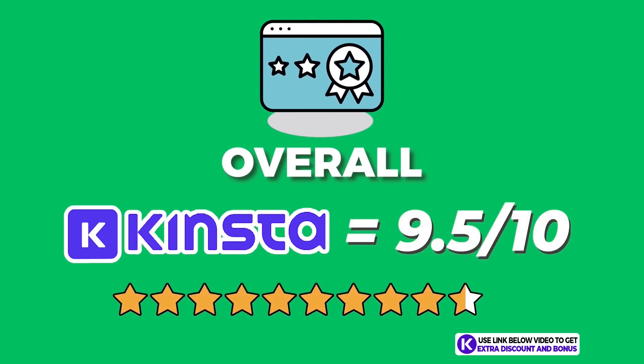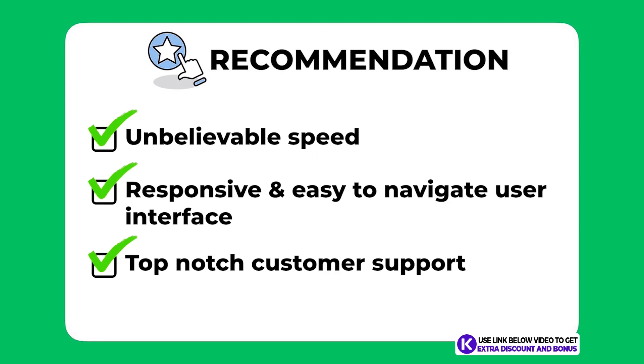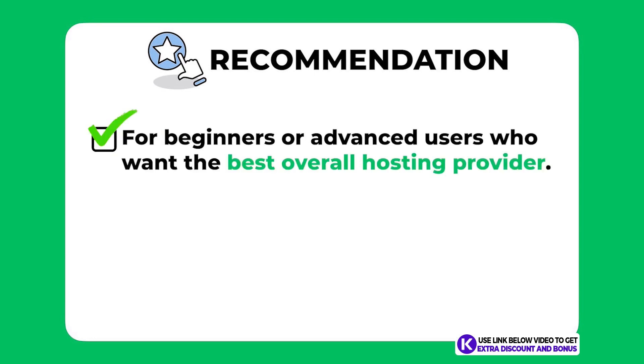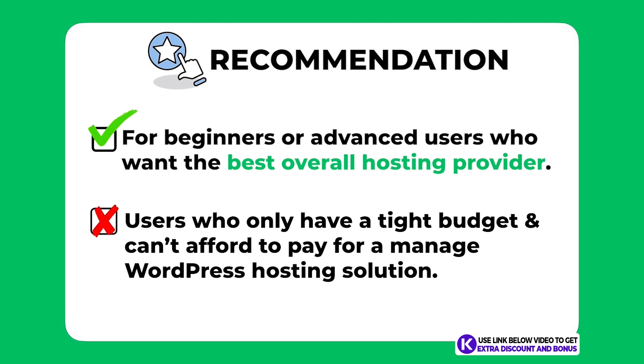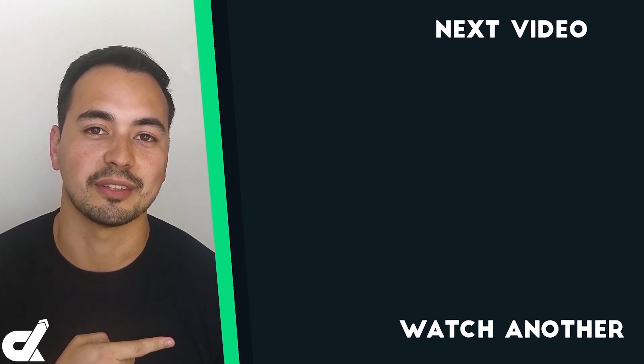Kinsta really is the best web hosting provider I've tested overall. They have unbelievable speeds, a responsive and easy-to-navigate user interface, and top-notch customer support — you just can't beat that combination. My recommendation: whether you're a beginner or advanced user looking for the best overall hosting provider, Kinsta is a very worthy option. However, if you're on a tight budget and can't afford managed WordPress hosting, then Kinsta is not the right option and you should look at a shared hosting alternative. Picking the right hosting provider is a critical step, so make sure to get it right.